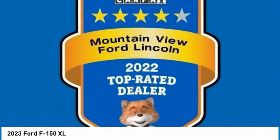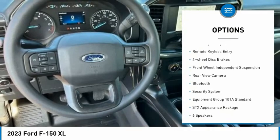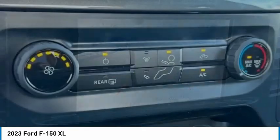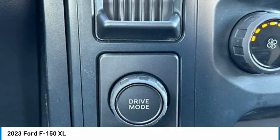Here are some of this vehicle's great options: electronic stability control, brake assist, traction control, rear step bumper, remote keyless entry, four-wheel disc brakes, front wheel independent suspension, rear view camera, Bluetooth, security system.